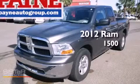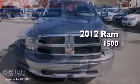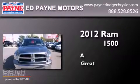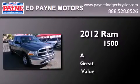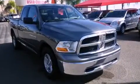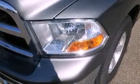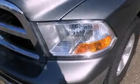This is a 2012 Ram 1500. All of the following features are included: traction control and stability control systems, air conditioning, cruise control, tinted glass, and dusk-sensing headlights.